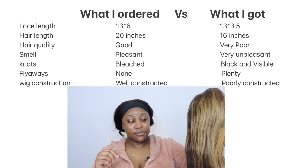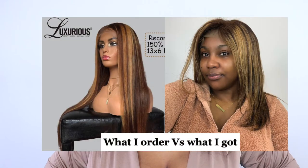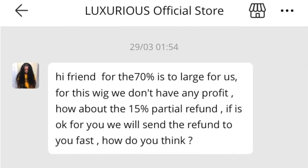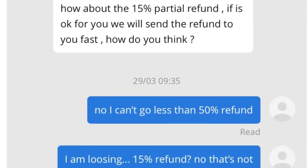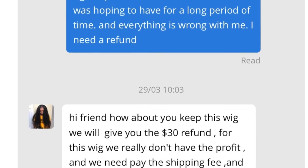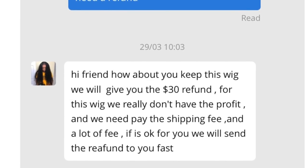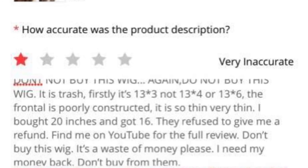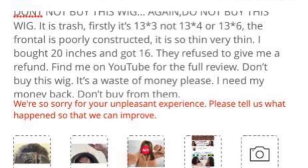What I got versus what I bought is totally different. Before this video ends — I contacted the company about a refund. I initially wanted 70% back; they offered 15%. I got so mad because I paid almost $200. They then offered 30%, which I still think is unfair. So I just left a bad review, called it a loss, and I'm never buying from this company again.